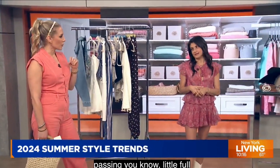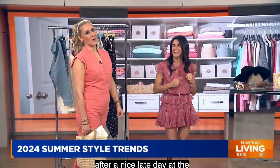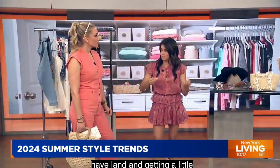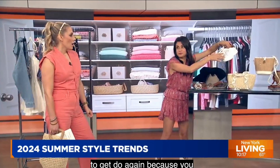Next up, a sailor look. So we're getting a little bit naughty with the nautical look. It's a very simple look to do again because you can take pieces that are in your wardrobe, like blue and white, and tie them in. I did a pair of sneakers just to show you — a little bit of blue, a little bit of white.